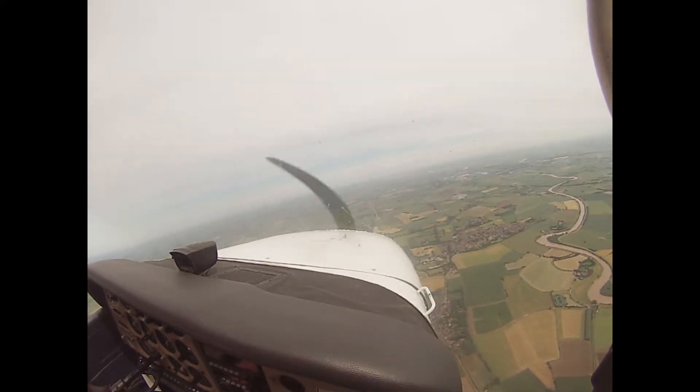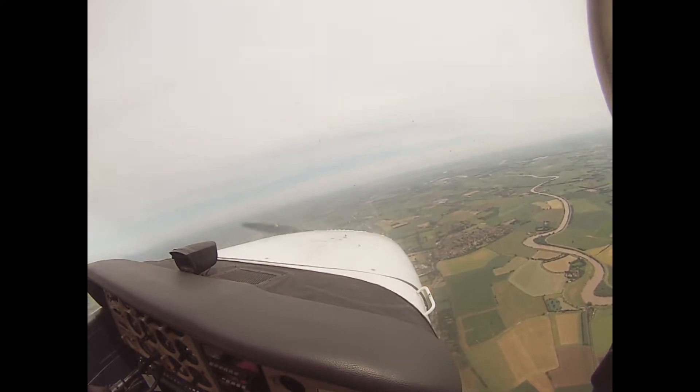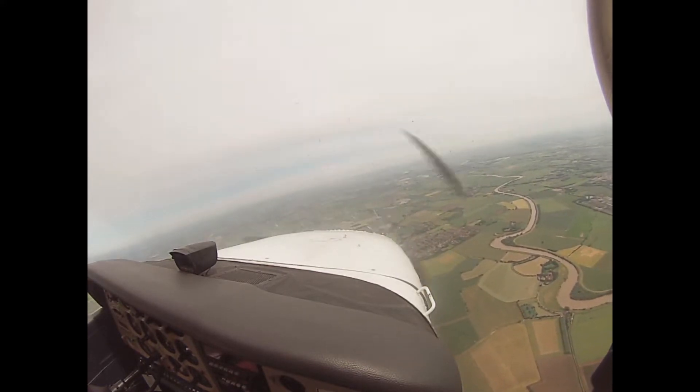This is the reservoir with two turbines that they want you to go past. We've got the QFE set haven't we? Yep.